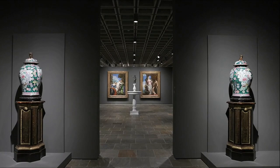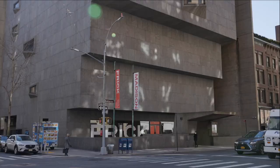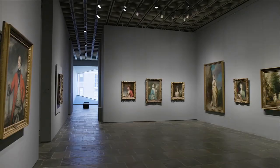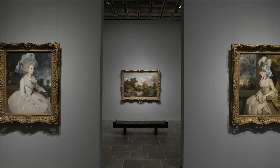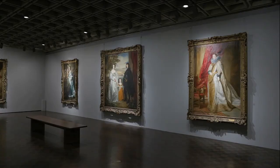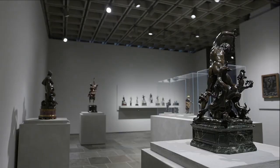Welcome to Frick Madison, the temporary home of the Frick Collection. Frick Madison offers the rare opportunity to see our collections in a completely new light. Our temporary move to Marcel Breuer's iconic building, just five blocks north of our home on East 70th Street, not only allows the collections to remain accessible while our historic mansion undergoes renovation,